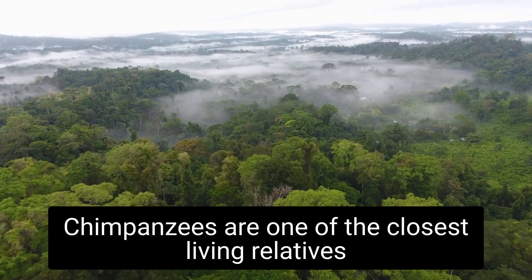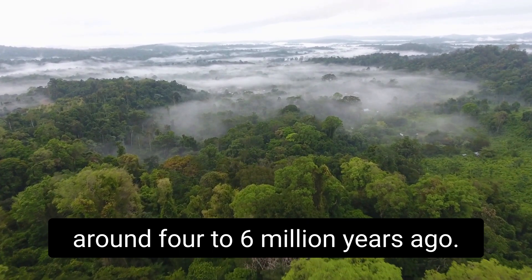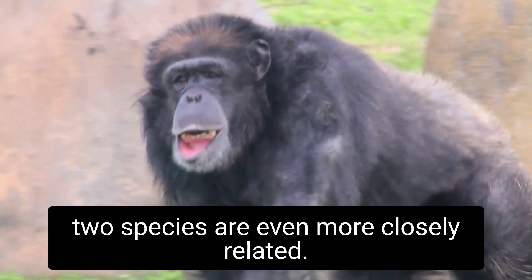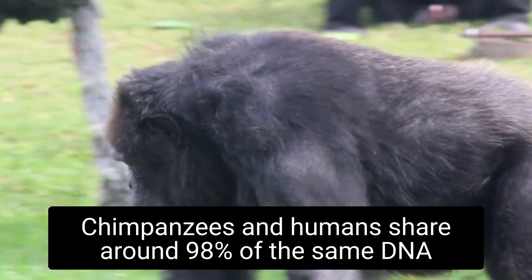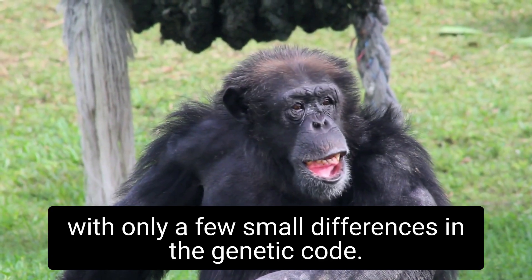Chimpanzees are one of the closest living relatives to humans, sharing a common ancestor that lived around 4 to 6 million years ago. And when it comes to DNA, the two species are even more closely related. Chimpanzees and humans share around 98% of the same DNA, with only a few small differences in the genetic code.